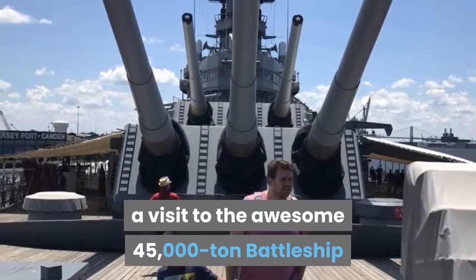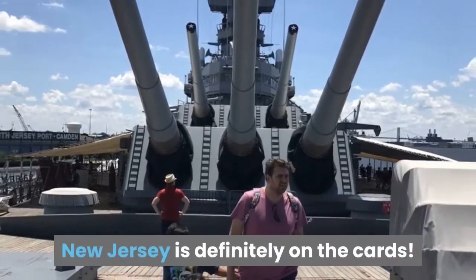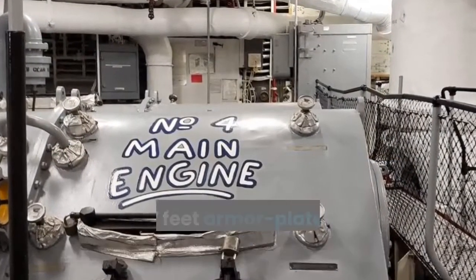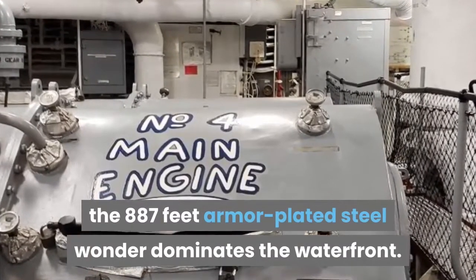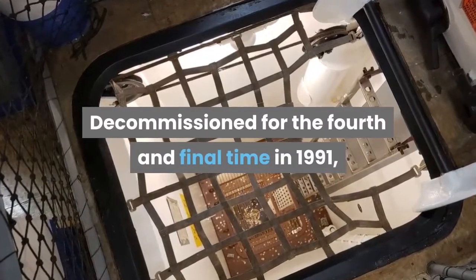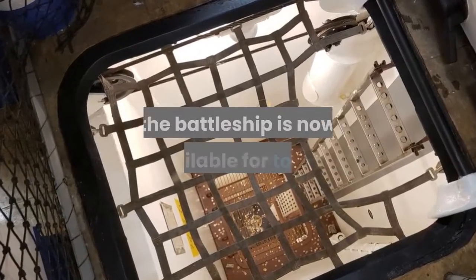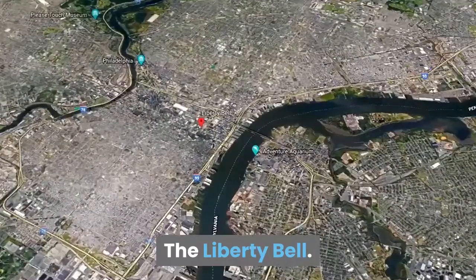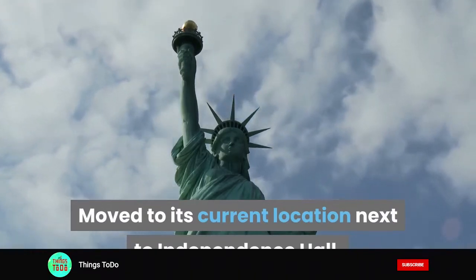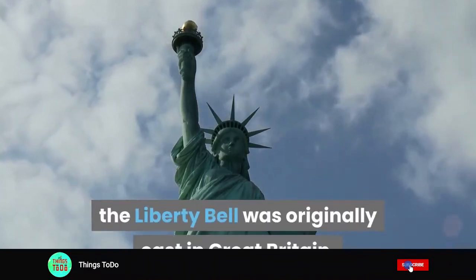Battleship New Jersey: As a special treat for all the family, a visit to the awesome 45,000-ton Battleship New Jersey is definitely on the cards. A big part of American naval history, the 887-foot armor-plated steel wonder dominates the waterfront. Decommissioned for the fourth and final time in 1991, the battleship is now available for tours.